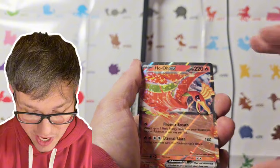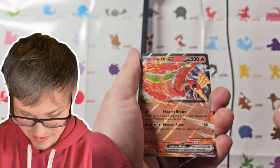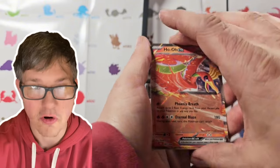These cards are incredible, man. They are so vibrant and sparkly — I love them. Such a throwback to Gen 2.